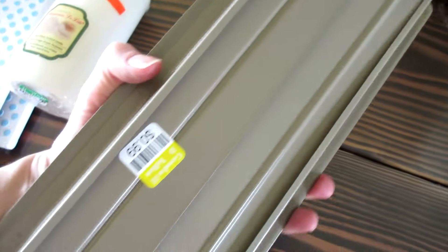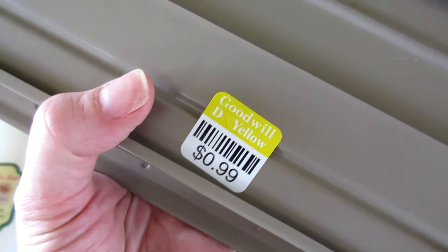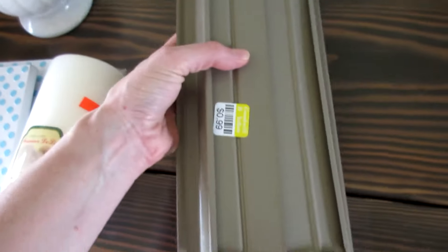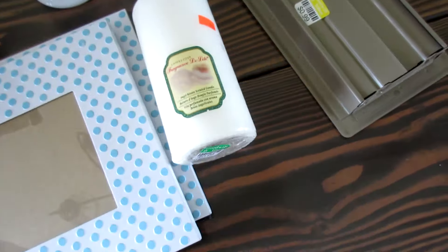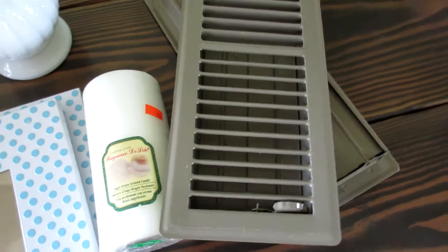Then I found three of these grates and heater vents. I was actually going to go buy some at Home Depot on Friday — they're about $10 a piece. These were $0.99 a piece, so I'm super excited about that. I just saved myself $30 and I actually needed three, which is exactly what they had, so I got all three.